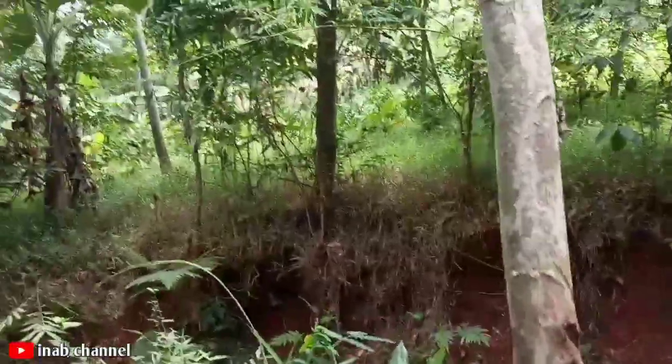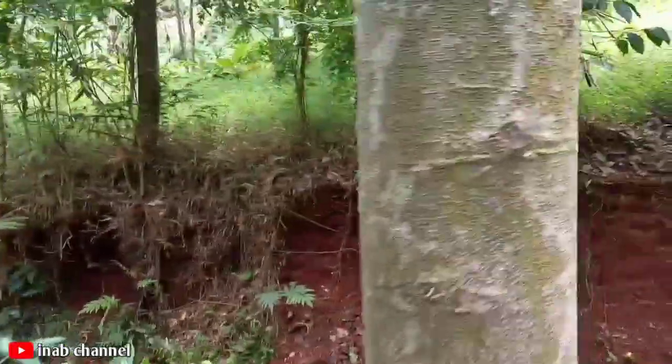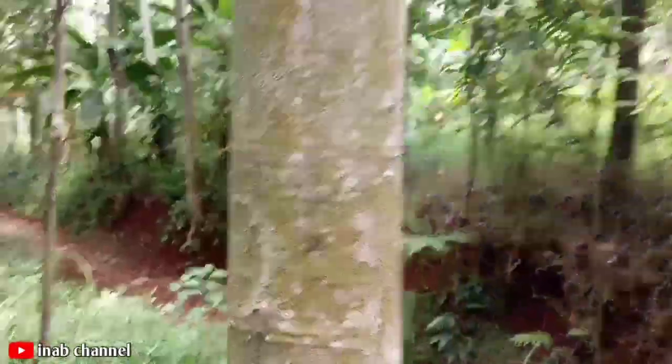Udah sebagian masih ada yang kecil, ini yang lambat tumbuhnya. Ini juga udah mulai besar, udah tinggi juga ini teman-teman.